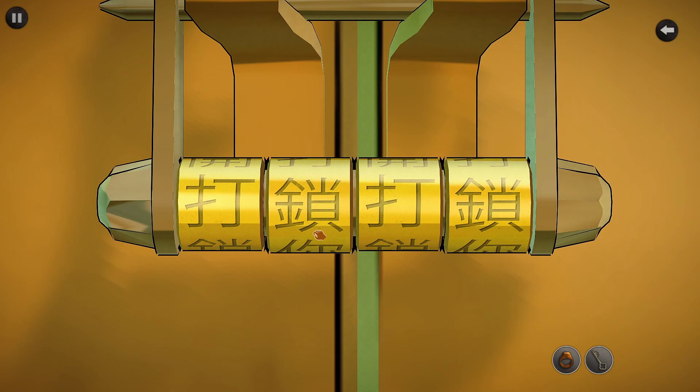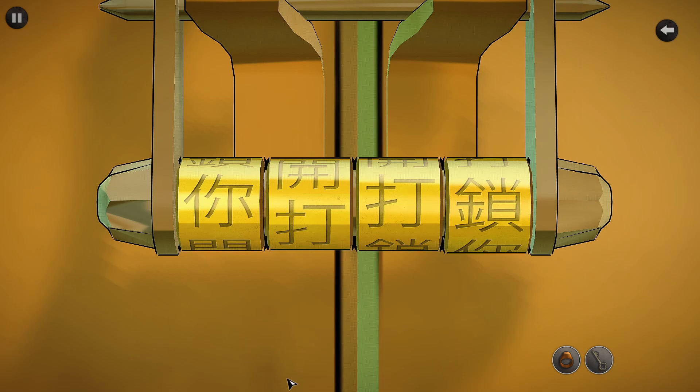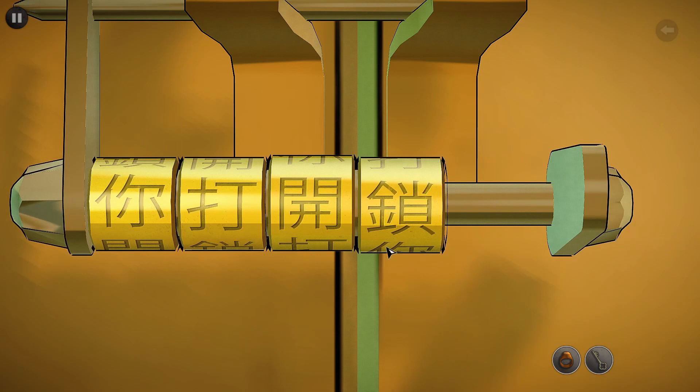Is that right? Oh yes — at last the cupboard is open! What's in here?